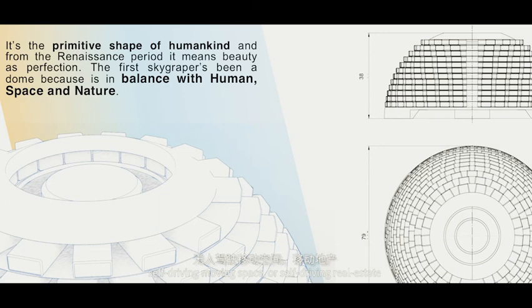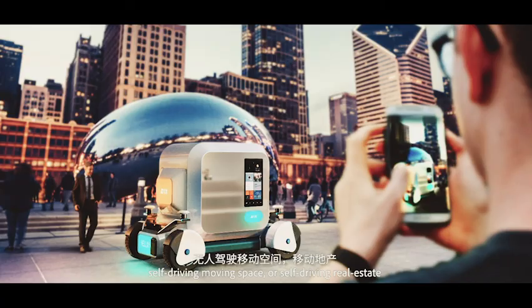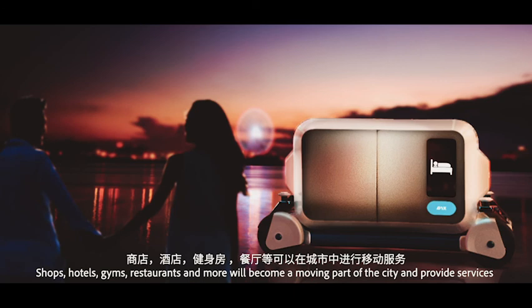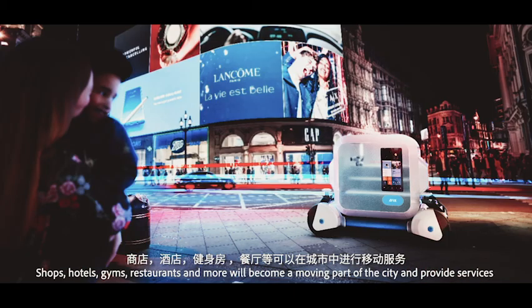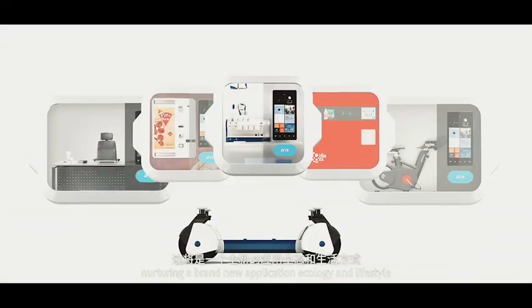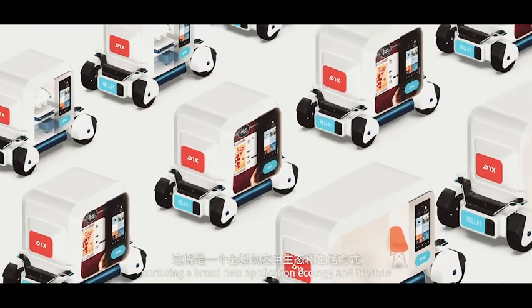We believe that future cars will ultimately evolve to self-driving moving space, or self-driving real estate. Shops, hotels, gyms, restaurants, and more will become a moving part of the city and provide services, nurturing a brand new application ecology and lifestyle.